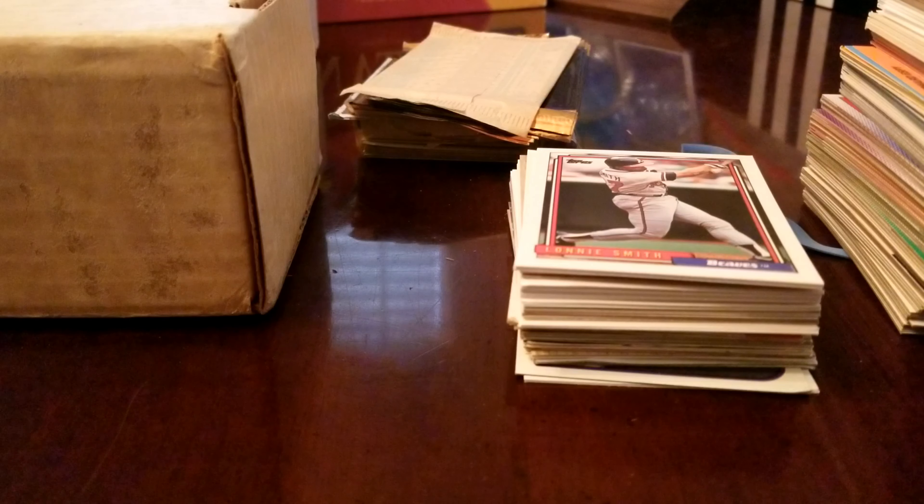Welcome back Cardstack fans. Today we have an exciting unboxing from a friend who just decided to give me a bunch of cards. We're going to go through this probably in about two or three videos. These are going to be Junk Wax era cards. They're in pretty good condition so let's get right into it and see what we got.